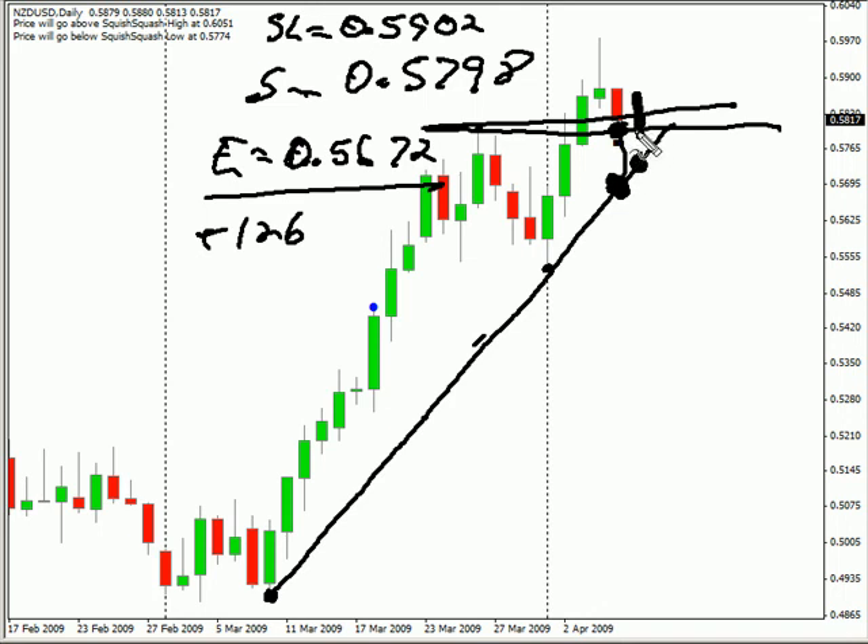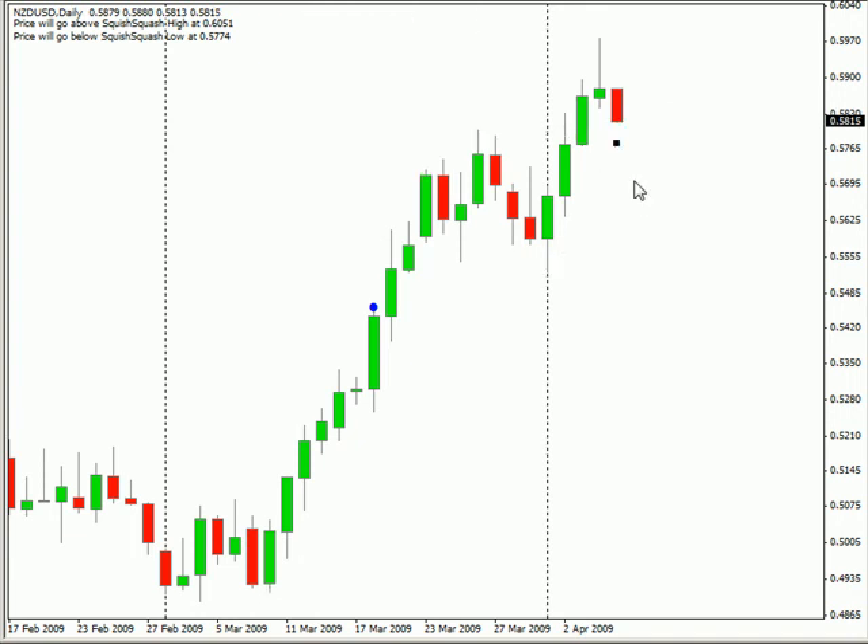That about does it for the charts. We do have the Reserve Bank of Australia releasing their rate decision tomorrow at 12:30 AM. Consensus is they're going to hold rates at 3.25 percent. We'll just have to wait and see if that does occur, but they are saying that it's going to hold.